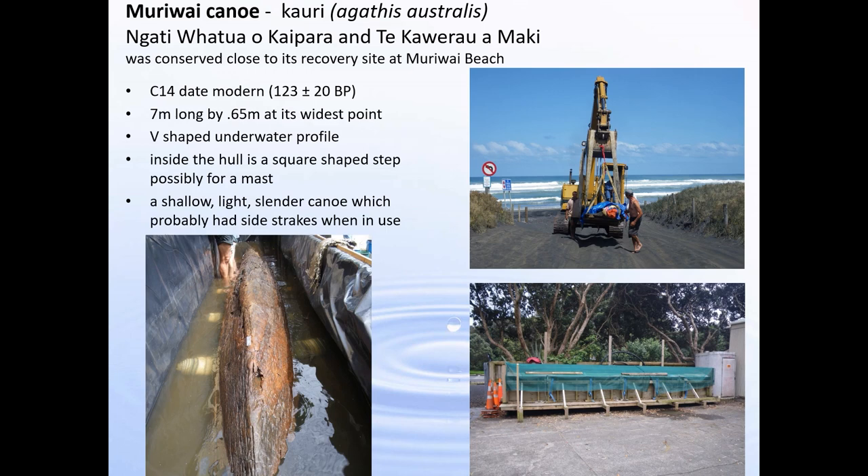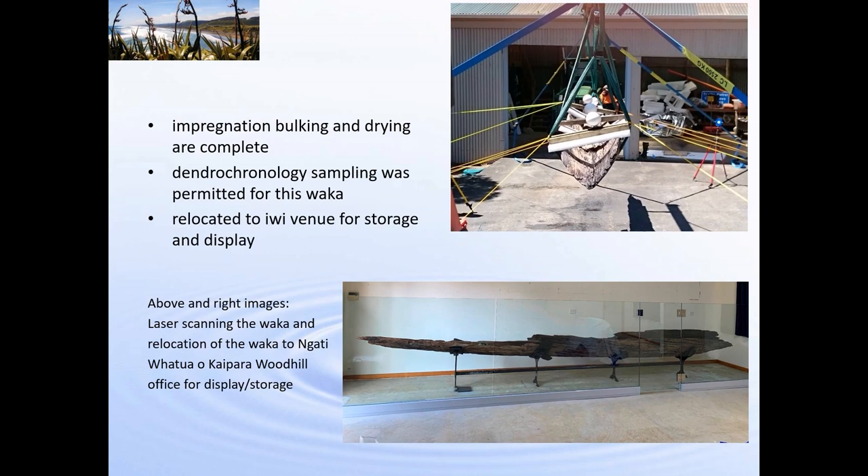This waka was a very light, slender canoe which probably had side strakes or side pieces which increased the freeboard. Here we are 3D scanning the waka outside because we didn't have a venue inside, hence the spiderweb framework to make sure that nothing moved as we were working. This waka has now been dried and relocated to Ngāti Whātua O Kaipara's offices, where it's currently behind a glass barrier and they're going to build a special storage and display venue for it.